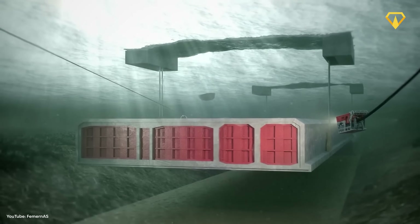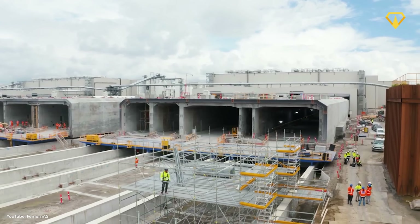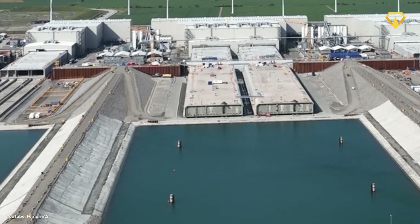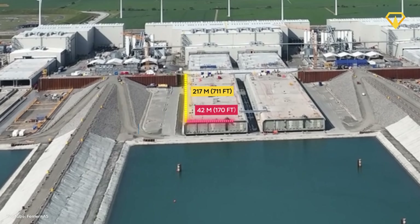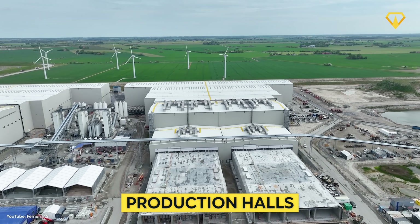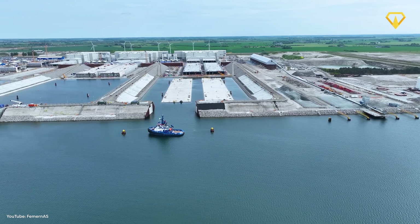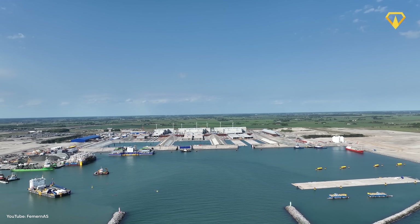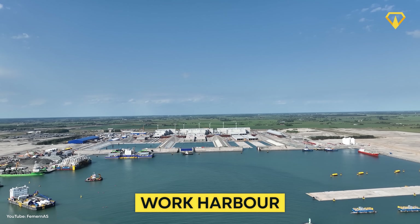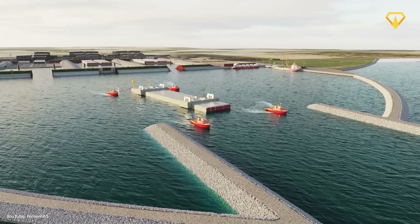To build such a huge underwater megatunnel, a factory had to be constructed where the tunnel elements could be built and transported to their location in the Baltic Sea. This factory is considered the largest tunnel factory in the world. Each tunnel element being built here is 217 meters long, about 42 meters wide, and 9 meters tall. The factory has six production lines for elements, with big production halls and basins that function as a lock to bring the elements from land into the water. The third biggest harbor in Denmark was built just for this project, strategically located next to where the tunnel elements need to be immersed.